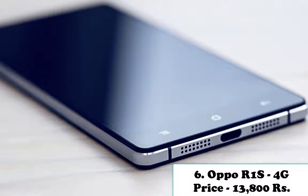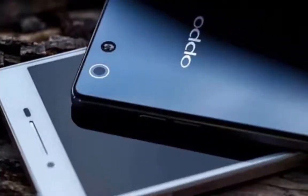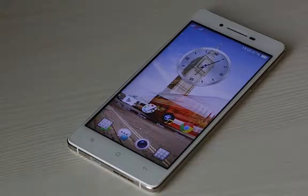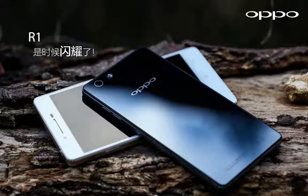There is a 2000mAh battery powering the phone with support for USB micro v2.0. Number six is Oppo R1 S 4G. Price: 13,800 rupees. Oppo R1 S runs Android 4.3 Jelly Bean and features a 5.0-inch IPS LCD 720x1280 pixels display, a quad-core 1.6GHz Cortex-A7 Qualcomm Snapdragon 400 processor paired with 16GB native storage. It boasts a 16MP rear camera and a 5MP front-facing selfie shooter.